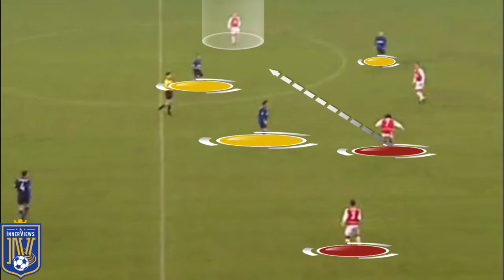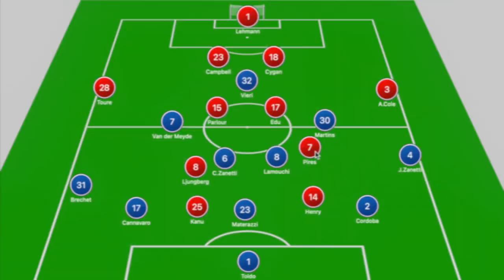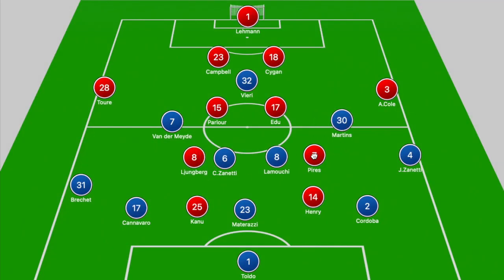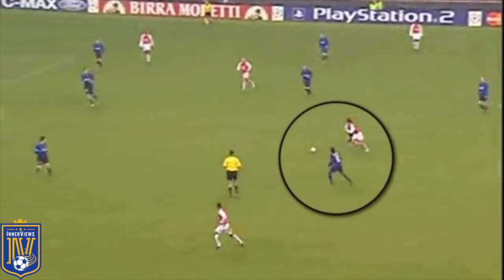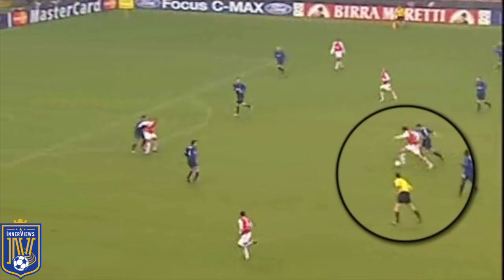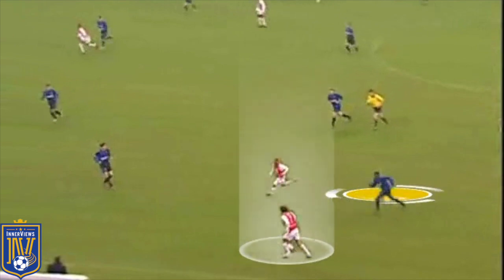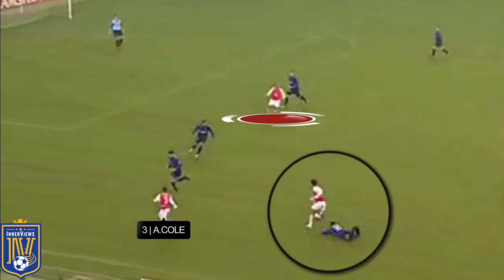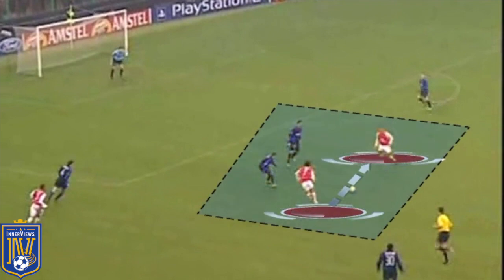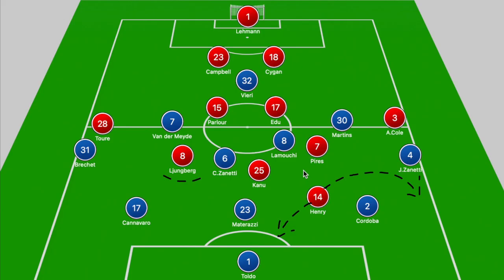What you were seeing from the Arsenal wide players was that they were drifting into the space between the lines, essentially creating a box in the midfield zone where they could pick up the ball from deep or in advanced areas. If they picked up the ball from deeper positions, they had the ability to dribble past defenders, take them out of the game, and then play incisive passes into the final third, serving as creators to combine with the attacking players.